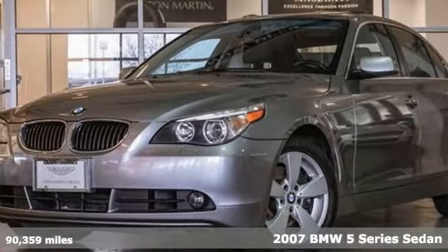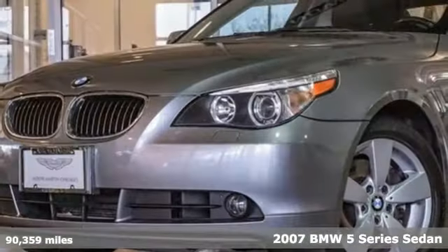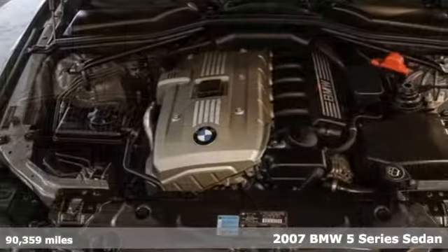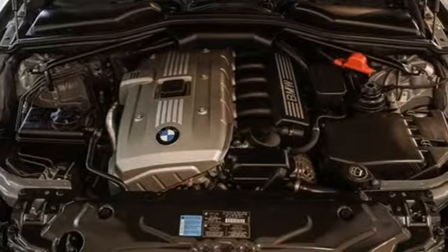Here's a 2007 BMW 5 Series. With its exceptionally good looks, powerful performance and refined style, it transforms your driving experience.